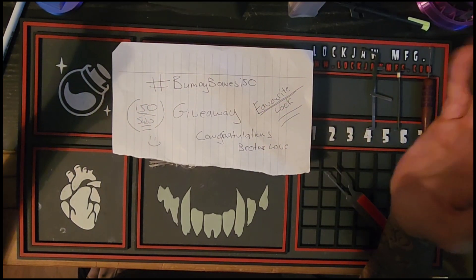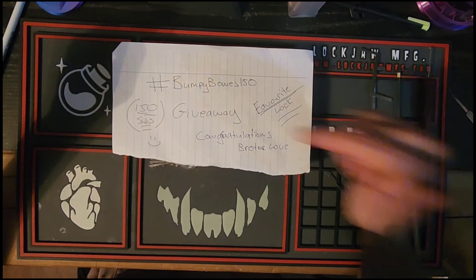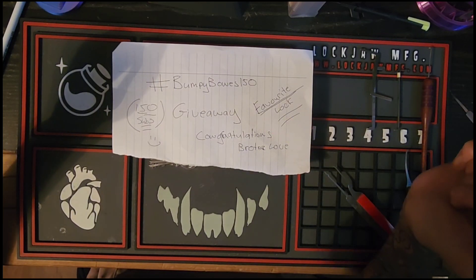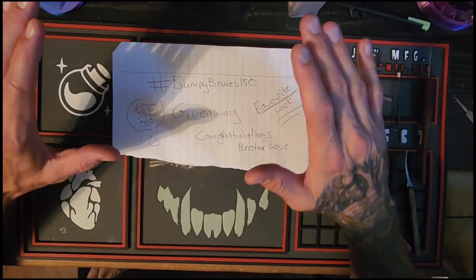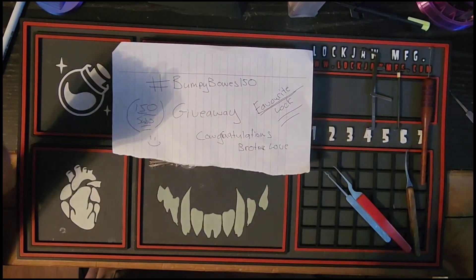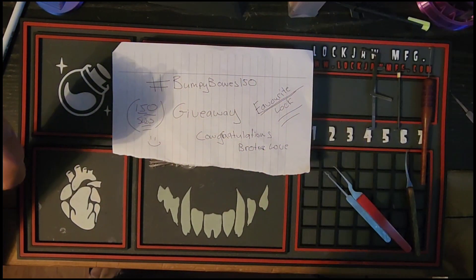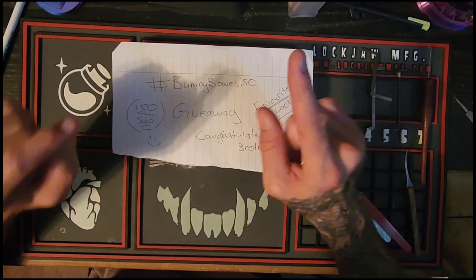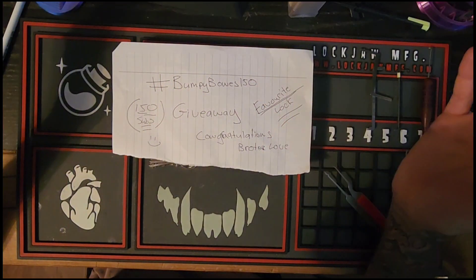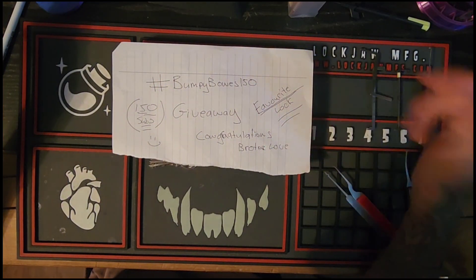Congratulations brother — he's hit his 150 subscriber milestone and he's doing a sexy little giveaway with some amazing prizes. I have to win that lock set. What he wants us to do is show him our favorite lock, so that's what I've got.